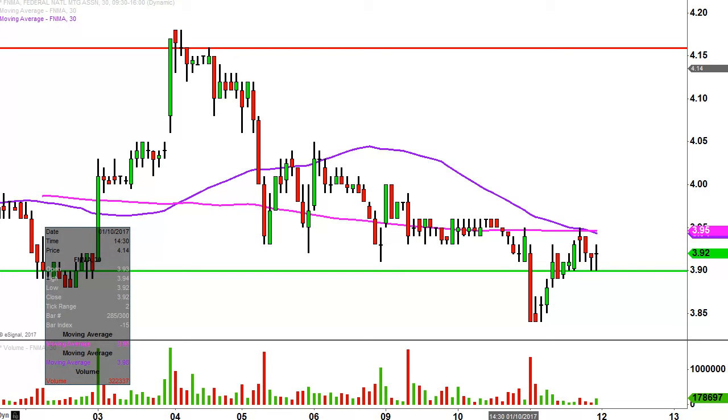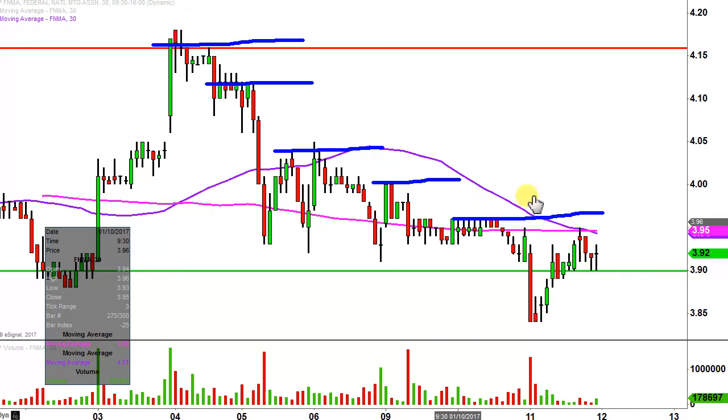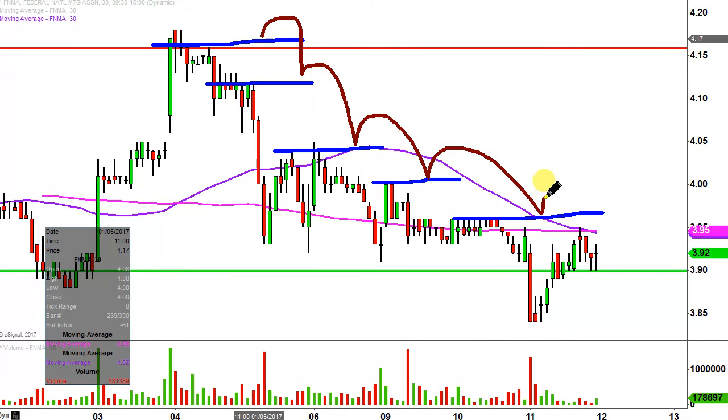However, the bears are slowly making progress here. The easiest way to see this is to look at the highs of each bounce. Here's one bounce, but it only got that high. And then on this bounce right here, it's seemingly only getting about this high. So if you picture each of these as stair steps, the bears are slowly but surely building this downward staircase, and that's not what you want to see from the bullish direction.